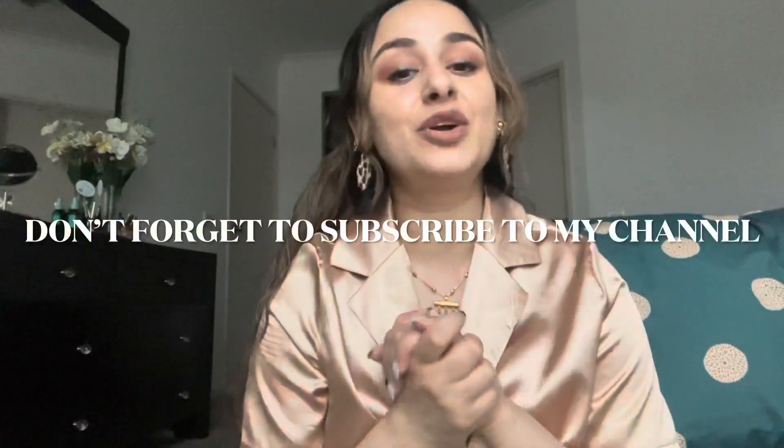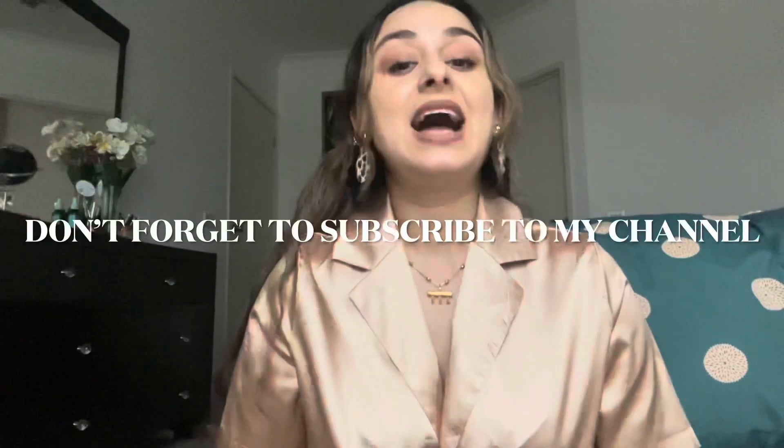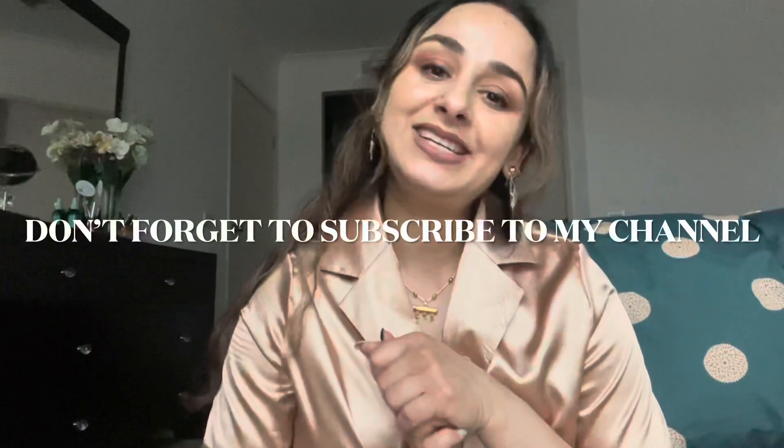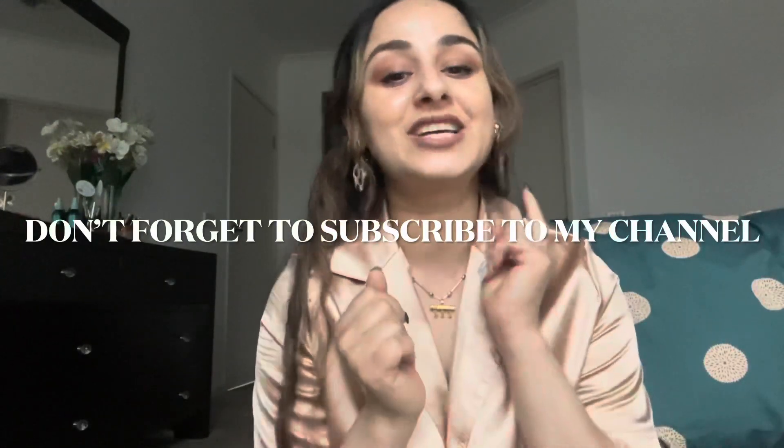That's it for today! I'll put all the links in the description box if you want to buy anything. Please follow me on Instagram, like this video, and don't forget to subscribe. I'll see you soon — bye!